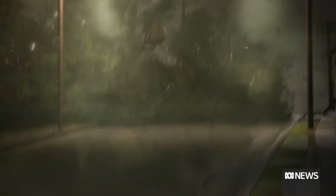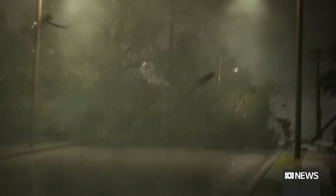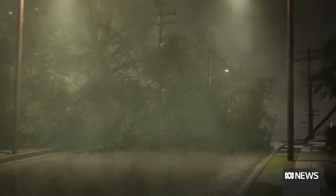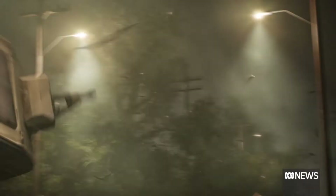Category 4 tropical cyclones have wind speeds up to 200 kilometres an hour with gusts approaching 280. It's incredibly dangerous with significant structural damage likely and large airborne debris that's extremely dangerous.